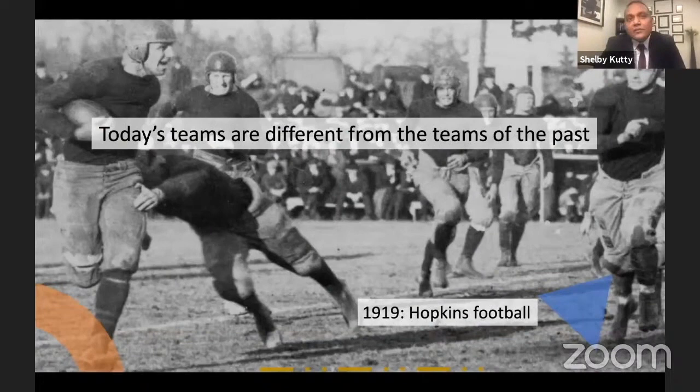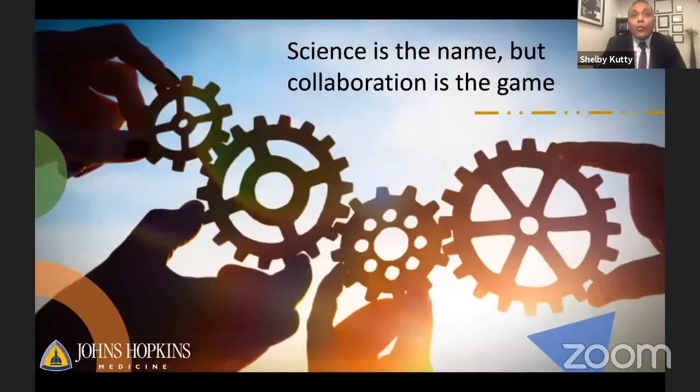These teams are different from the teams of the past. We all are far more diverse, dispersed, digital, and dynamic. However, we still can form a great team. The foundation for it is to have a direction that energizes and engages people, a structure that includes members with a balance of skills, and all this in a supportive environment.